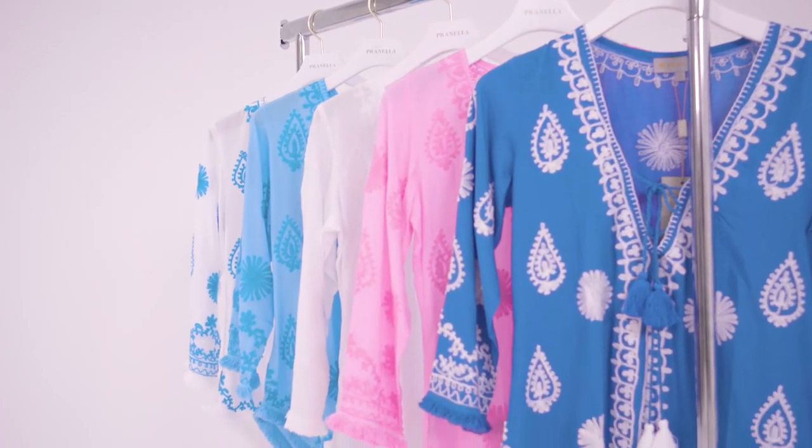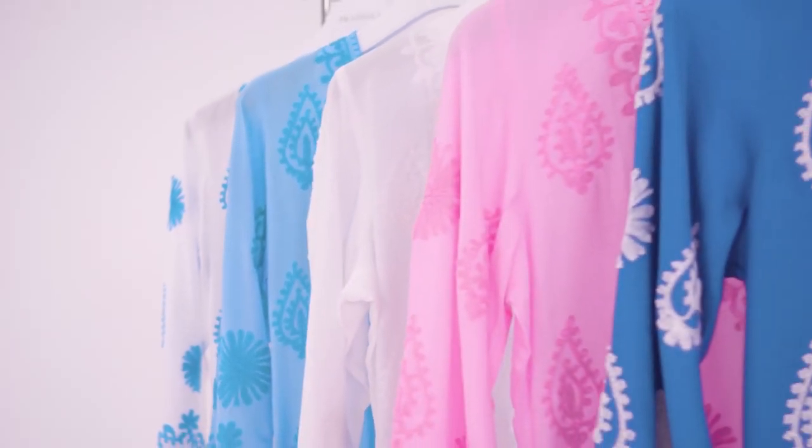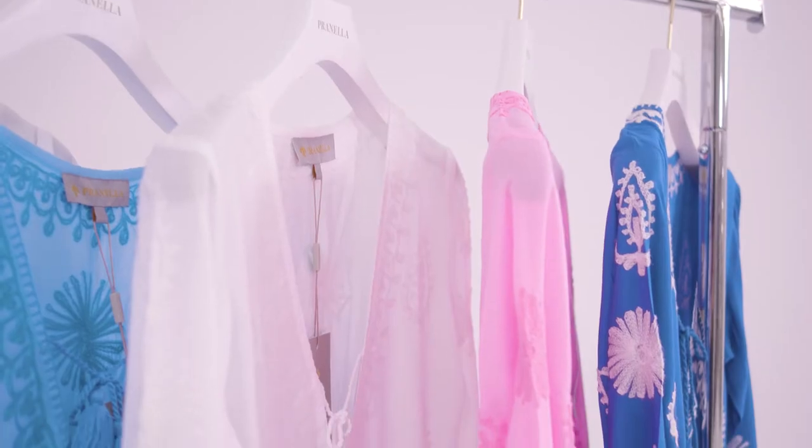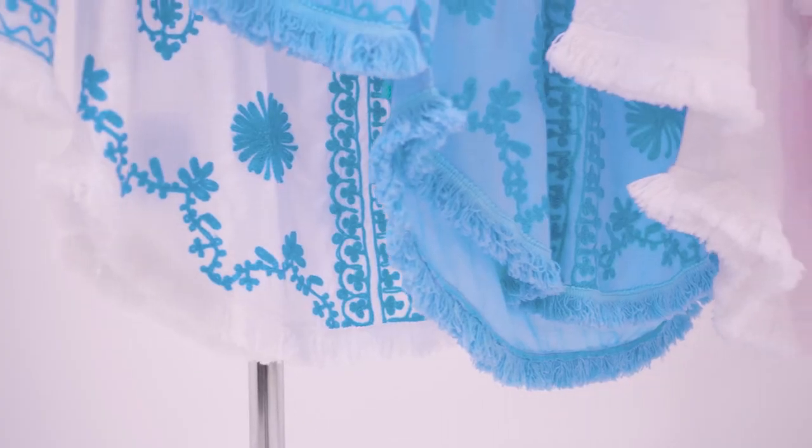Sissy top, a flattering A-line cut blouse with three-quarter length sleeve and scooped hem. This V-neck top is detailed with contrasting embroidery and tassel neckties. A continuing favourite from the classic embroidery collection.